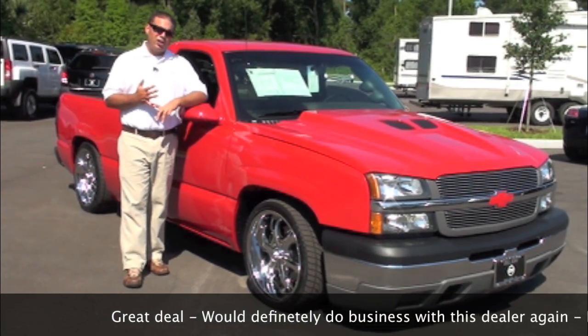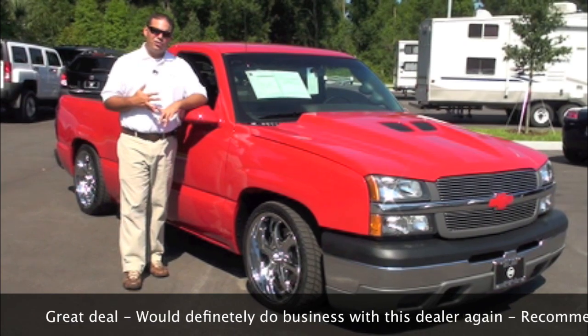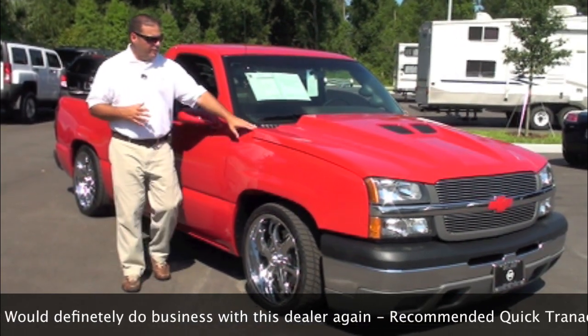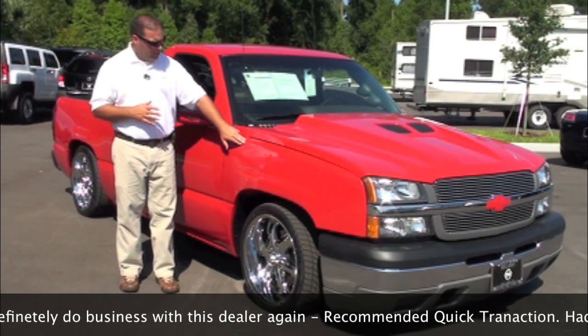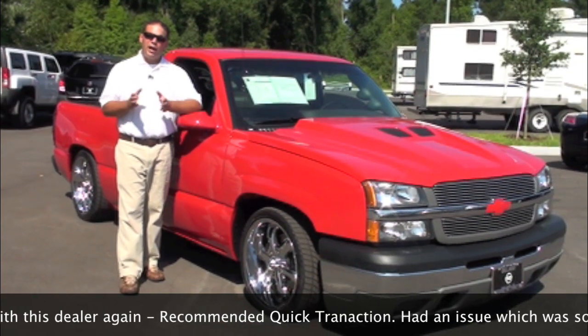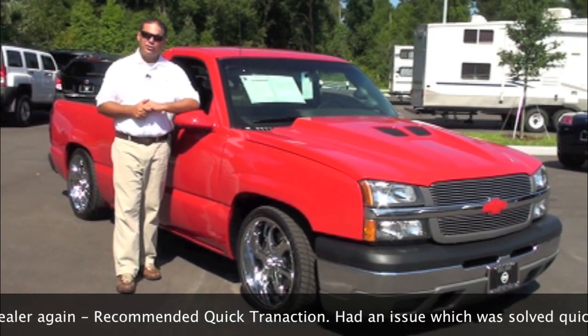It has a $2,000 lowering kit and a $3,000 supercharger. As you can see, it has beautiful wheels and tires. We have this custom hood here, which is definitely color matched. No expense spared, no detail left untouched. We've got a lot to cover — let's go start on the inside first.